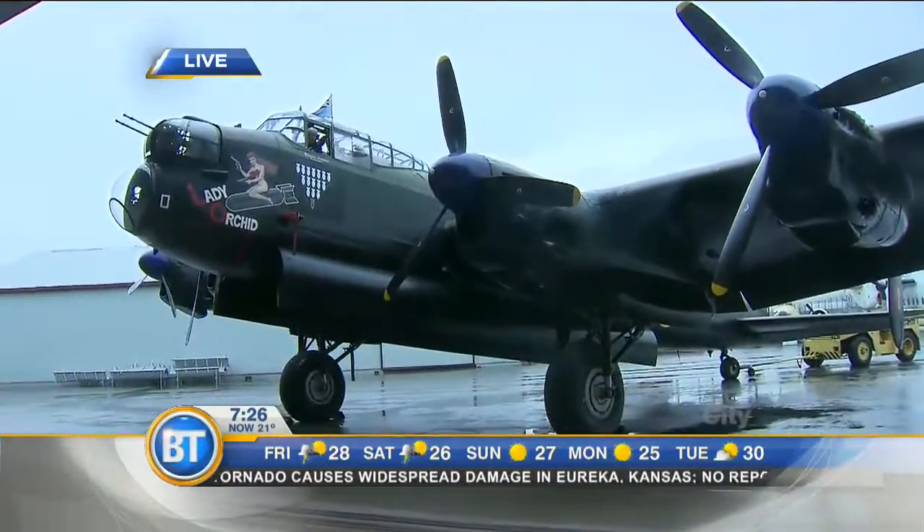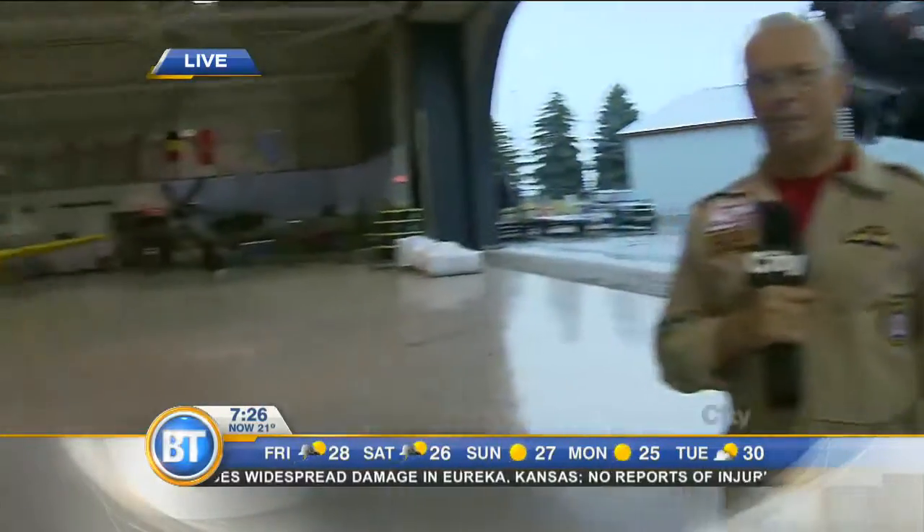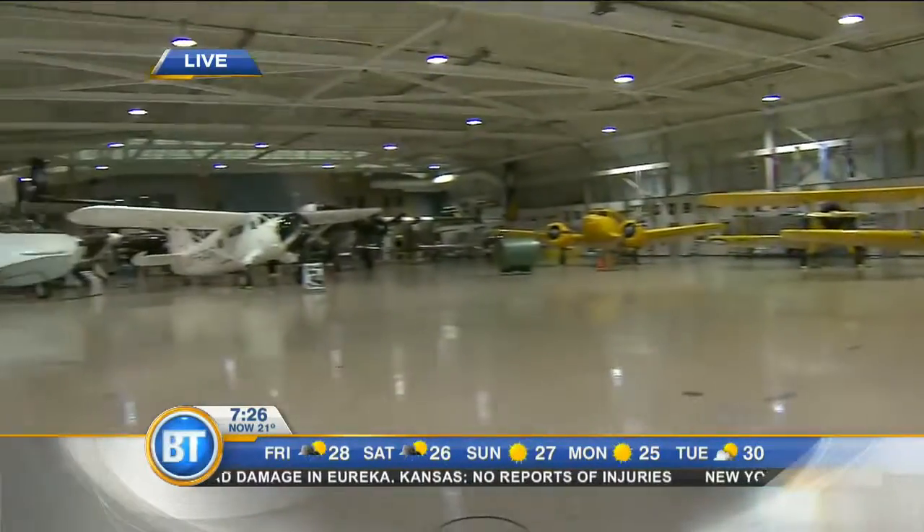Absolutely, Kevin. We have 42 airplanes in this collection. 18 or 19 of them fly, and we're all about veterans and school kids here. This is co-pilot Dina here. You look amazing. Do you have a codename? You look so Top Gun. Do you have a nickname?